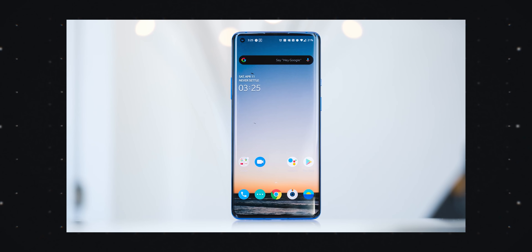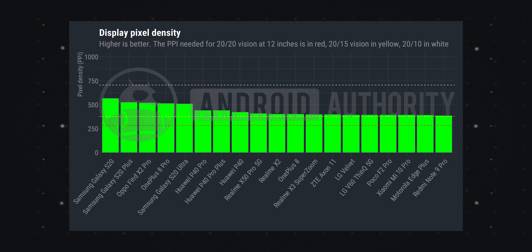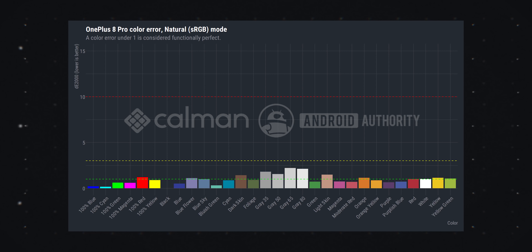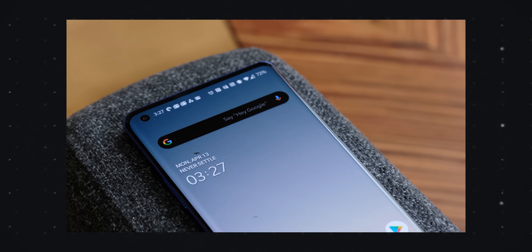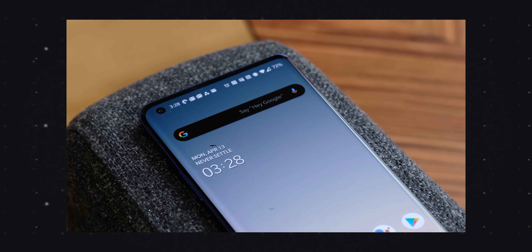Next up is display, and this is a pretty interesting one because a lot of manufacturers use the same panel from Samsung, but what makes the difference is how those manufacturers chose to tune that panel. Our testing is based on metrics like how bright the display can get in both auto mode and non-auto mode, screen density, color accuracy, and a ton of other stuff tested using this proprietary software. After testing all these phones, the winner was the OnePlus 8 Pro. It has a super high screen density, a super high refresh rate, a really low color error in both the default and more natural mode, and a white balance that wasn't too warm or too cool. The OnePlus 8 Pro was crowned the overall winner.